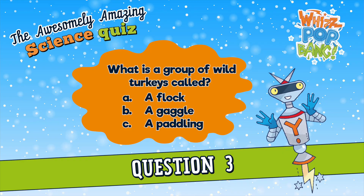Question number three. What is a group of wild turkeys called? A. A flock, B. A gaggle, or C. A paddling? What is a group of wild turkeys called? A. A flock, B. A gaggle, or C. A paddling?